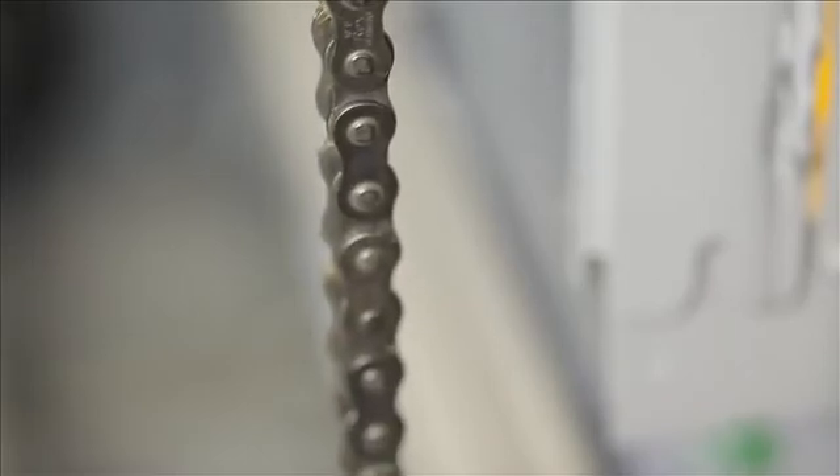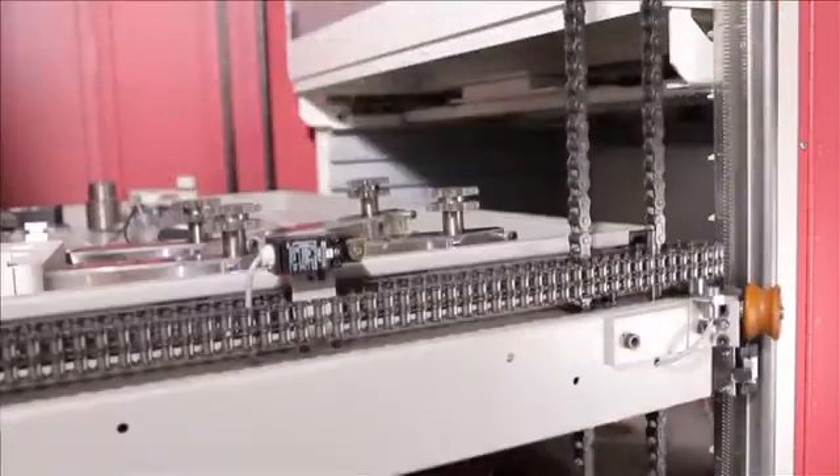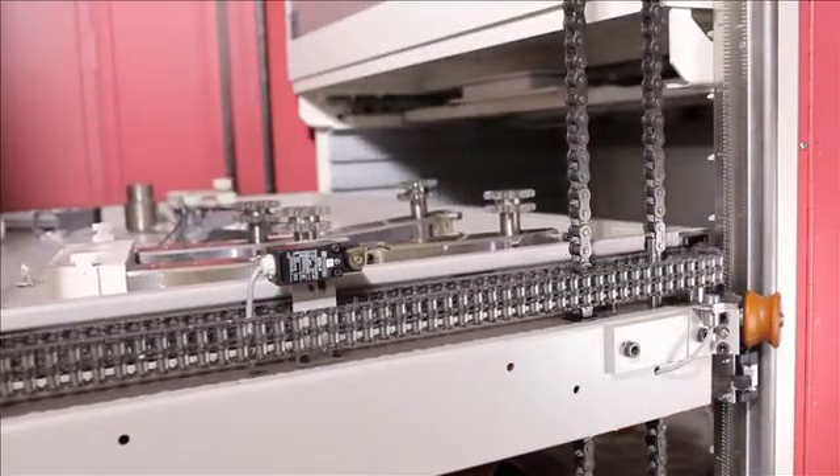Roller chains have high load-bearing capacity. In the auto industry, roller chains have superseded tooth chains. The main reasons: longer life cycle of chains and lower maintenance.